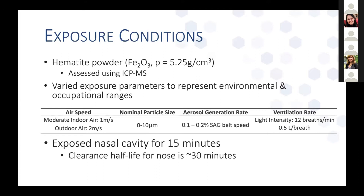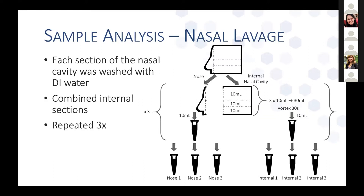The nasal cavity was exposed for 15 minutes in each experiment. The clearance half-life for the nose is around 30 minutes, so we wanted to make sure we weren't approaching when particles would start to be cleared. We did both nasal lavage and nasal swab samples. Nasal lavage is basically rinsing of the nasal cavity. The model is split into three internal sections for ease of cleaning, so we combined rinses from the internal sections and kept the nose section separate to see what area would be captured by nasal swab versus the internal part. Each section was rinsed with 10 mils of DI water, and a 10 mil aliquot was taken from the combined internal sections, repeated three times to see whether all matter was collected with the first rinse.